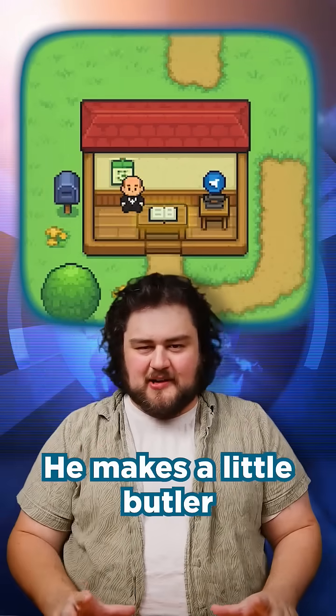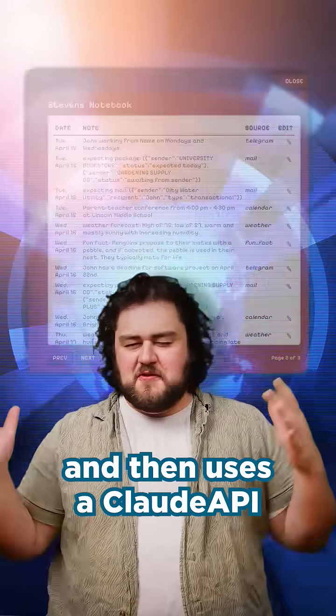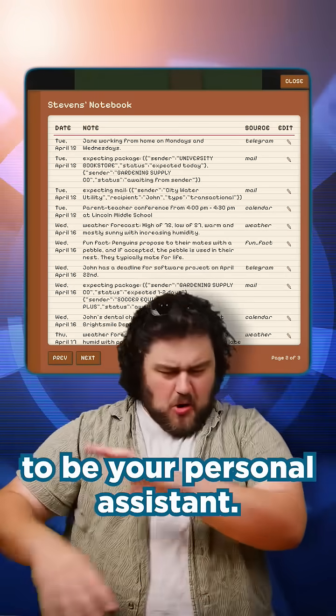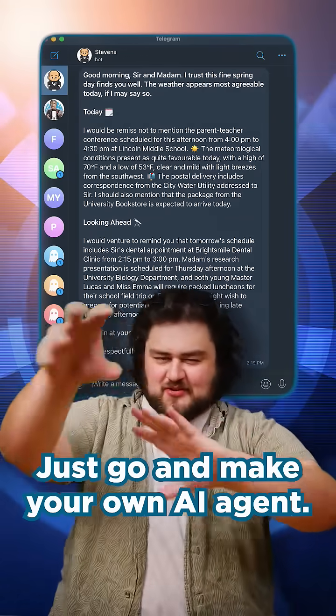It's really cool — he makes a little butler who is fed contextual information like calendars, personal notes, reminders, whatever you want, and then uses a Claude API to be your personal assistant. It's super customisable. Check it out and just go make your own AI agent — it's 2025.